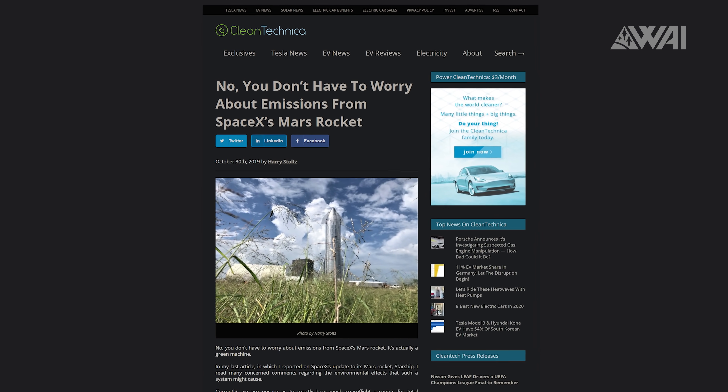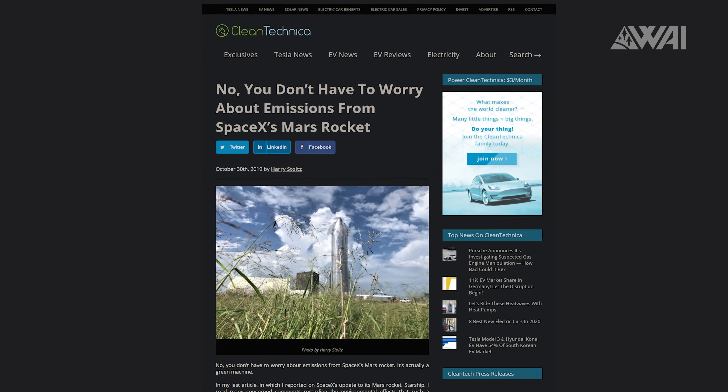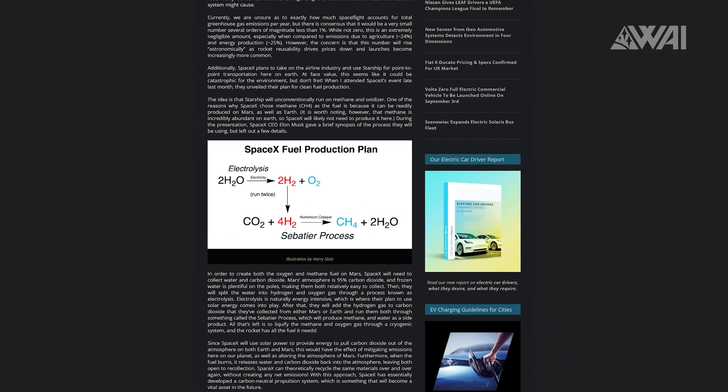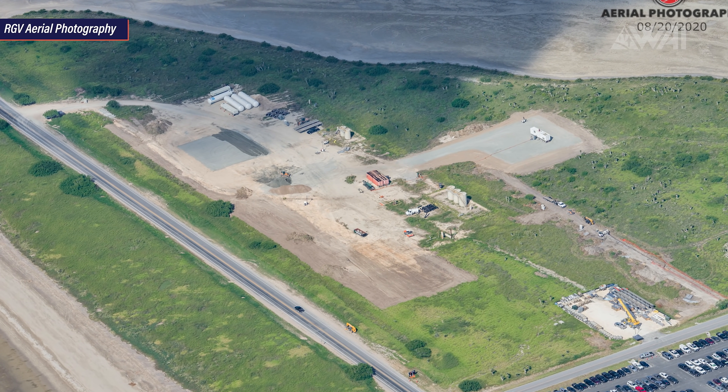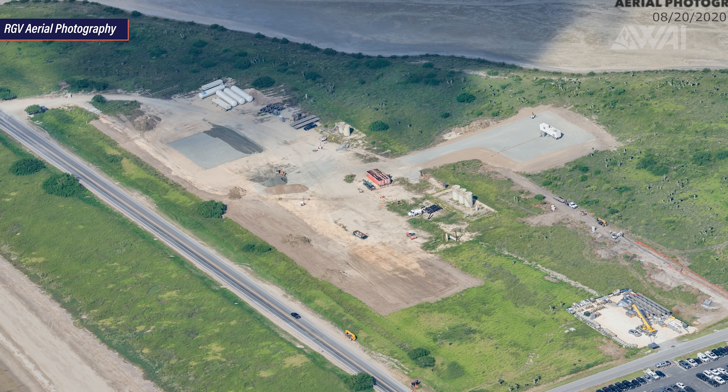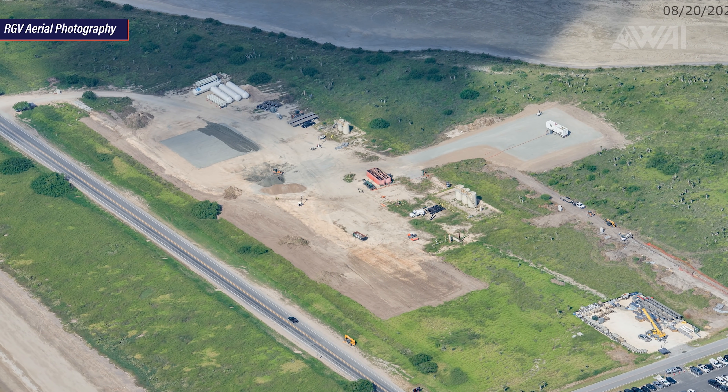Musk has spoken about producing their own methane and liquid oxygen on site using solar energy to be more carbon neutral and self-sufficient. There is no official information, but this would be a perfect fit. A few tanks and pipes have already been brought to the site as well.